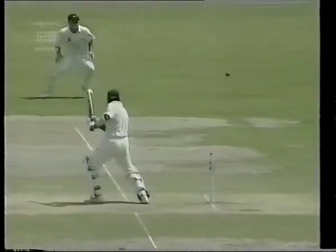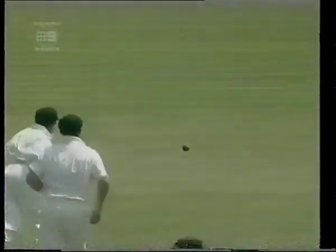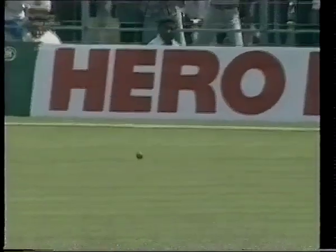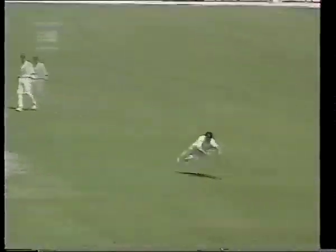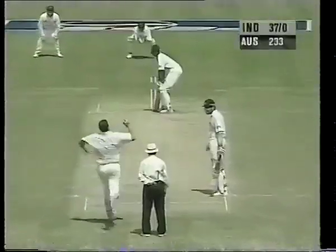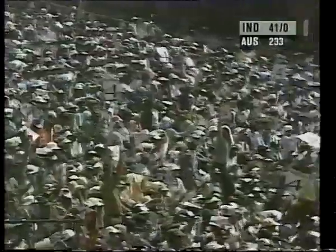Just using the pace of the delivery there, picking a gap. Backward of point, Michael Slater does his best — ball racing across this wonderful outfield here at Eden Gardens. India now move along to 37 and no wicket. Nicely timed. Lovely shot there from Laxman, just making sure he got it past the fielder.